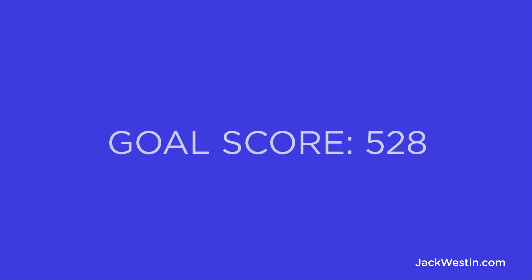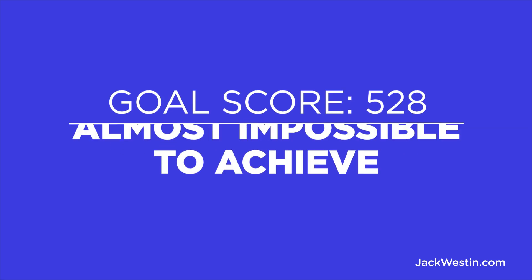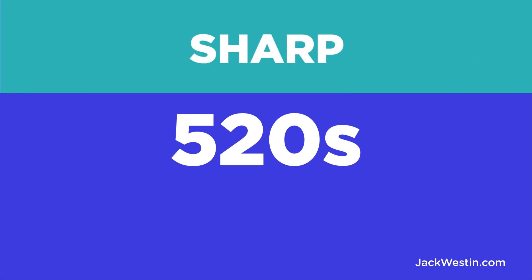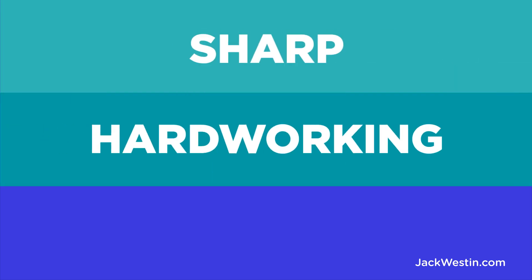Does that mean you shouldn't have a goal to score a 528? The problem with this goal is that it's almost impossible to achieve. You are establishing poor and unrealistic expectations from the beginning. Almost no one starts off even close to scoring in the 520s during their practice. To get to this point, yes, you need to be sharp. Yes, you need to be hardworking.